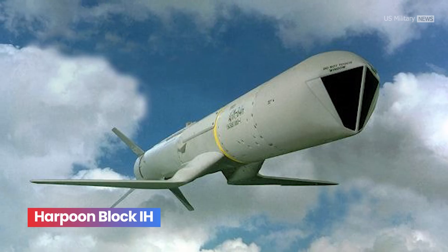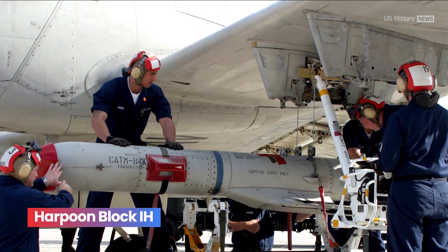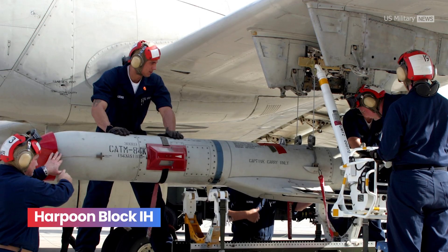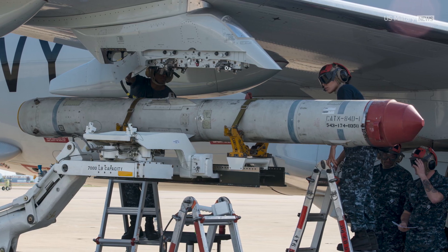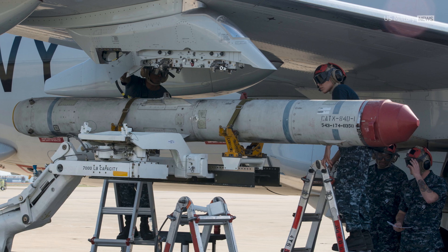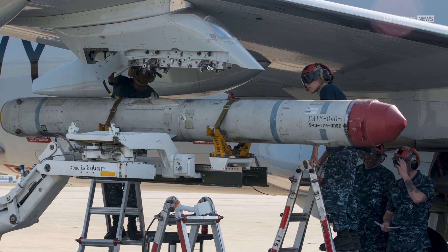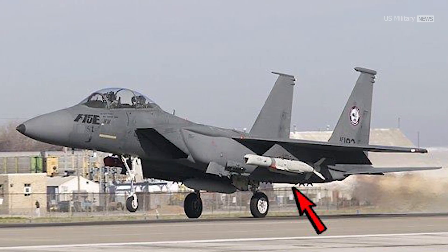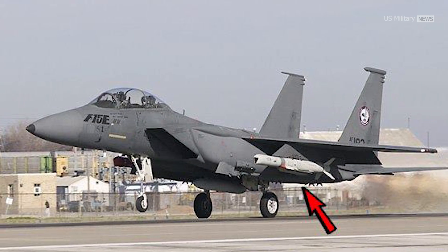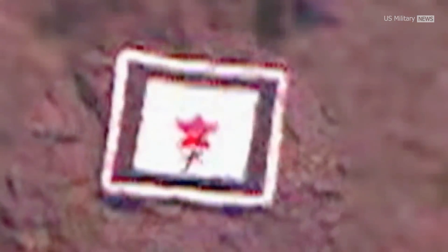Harpoon Block I-H: the SLAM ER, extended range, first entered service in 1999. The system features an improved IIR seeker, a titanium warhead for greater penetration, and added wings inspired by the RGM/UGM-109 Tomahawk to expand the missile's range to 280 km. The missile uses inertial navigation and GPS for mid-course guidance before switching to its IIR seeker in the terminal phase.